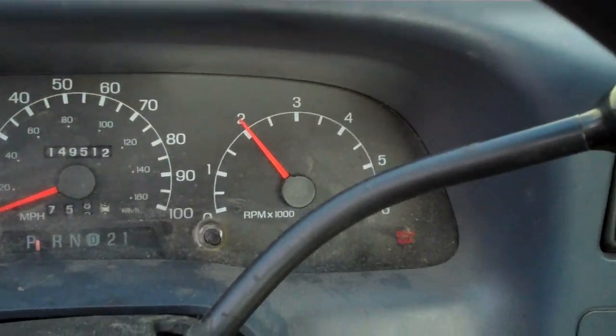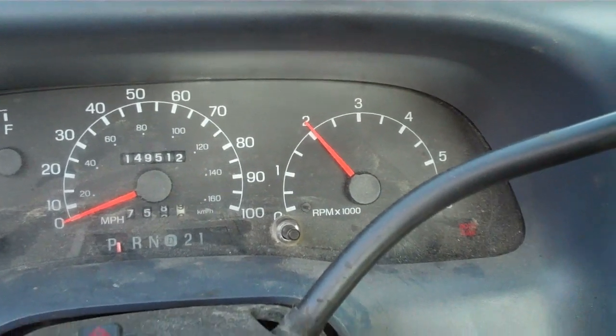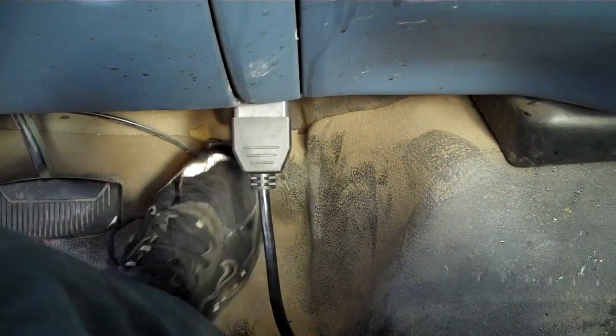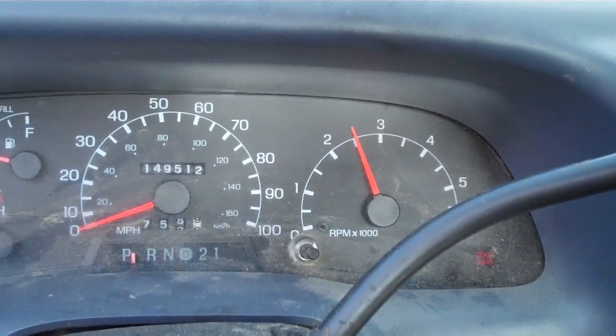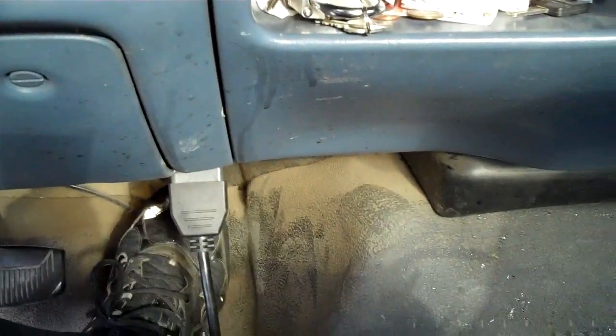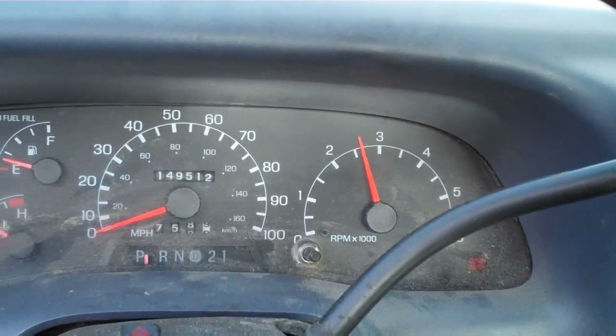I'm working on this F-250, it's a '99, and the issue it's having is when you drive it on the highway for very long, it'll just hang at 2,000 RPM — doesn't matter what you do. Unless you turn it off and restart it, it'll go right back down to about 800 RPM, 750, where it's supposed to be. But until I turn it off and restart it, it's just going to do that.